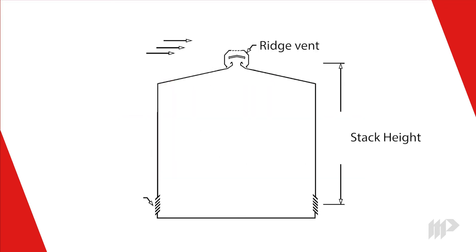The stack height is measured from the inlet, or where air enters the building, to the outlet where it exits. The greater the stack height, the more air will move through the ridge vent. Just like with the chimney on your home, the ridge vent is drawing air out of the building.